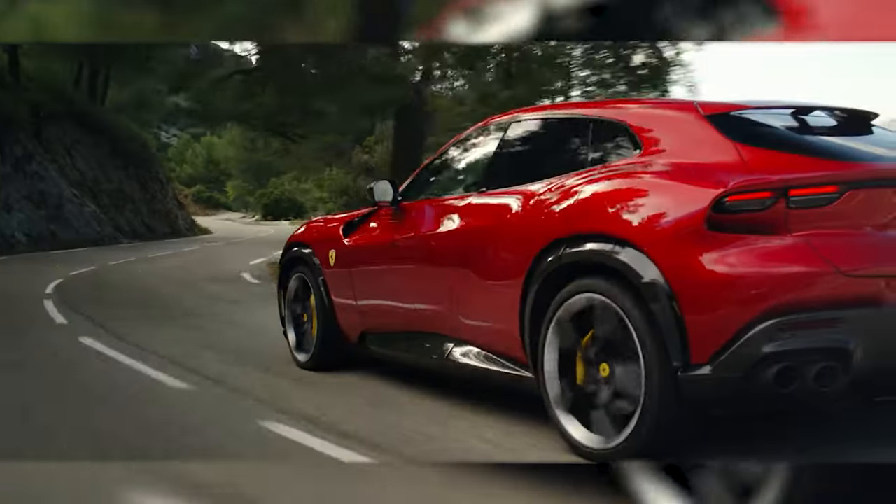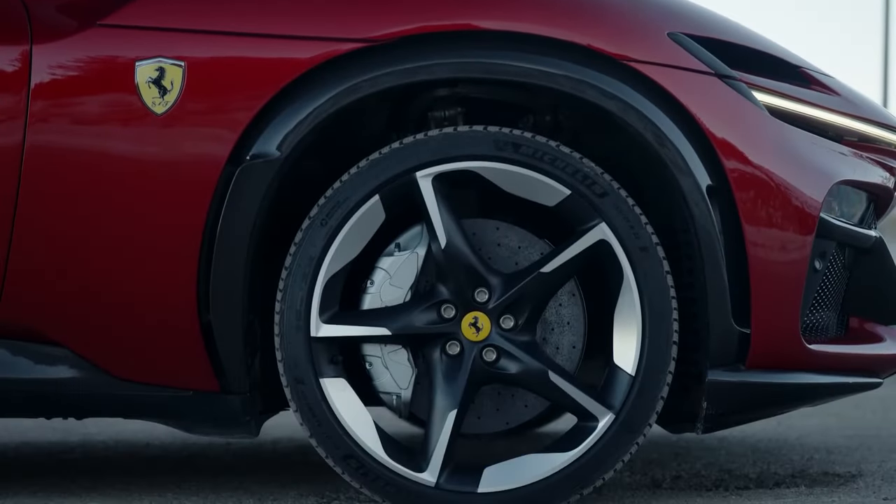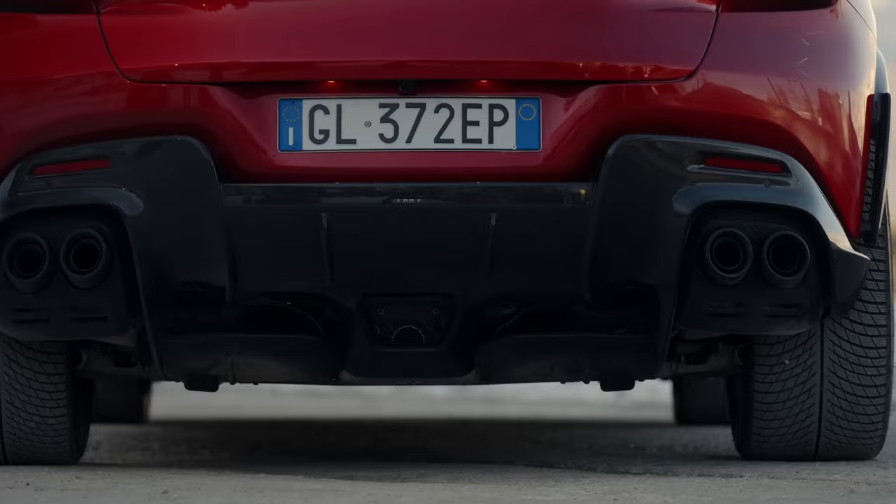Its sleek lines, flared fenders, and aggressive front grille scream Ferrari, while functional elements like the air intakes and rear diffuser reflect its performance pedigree.